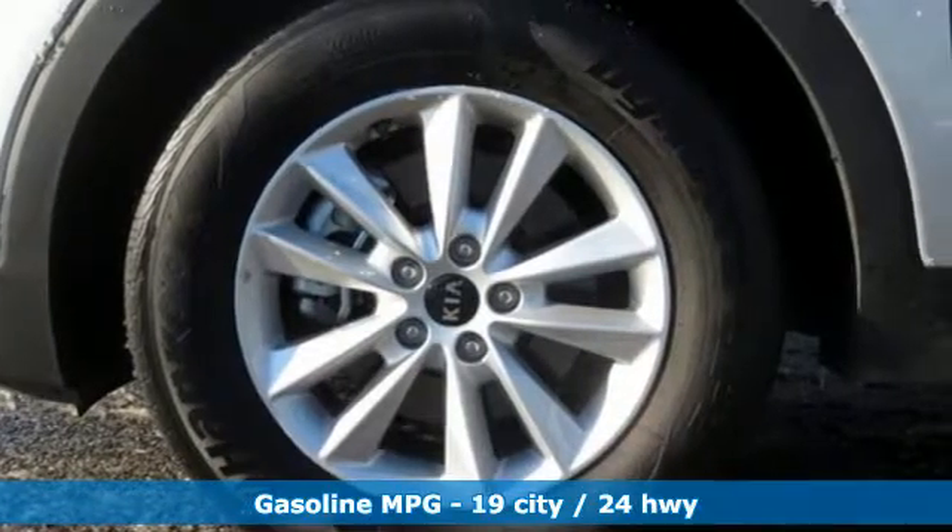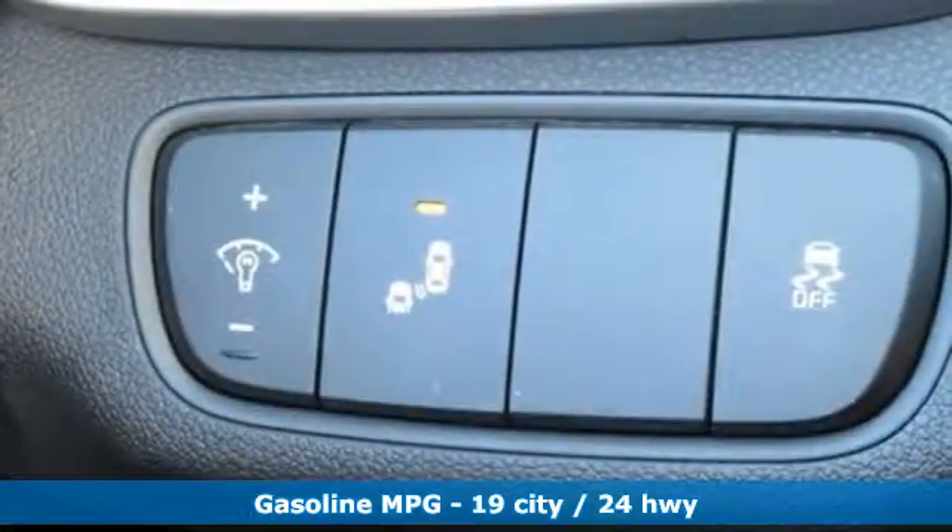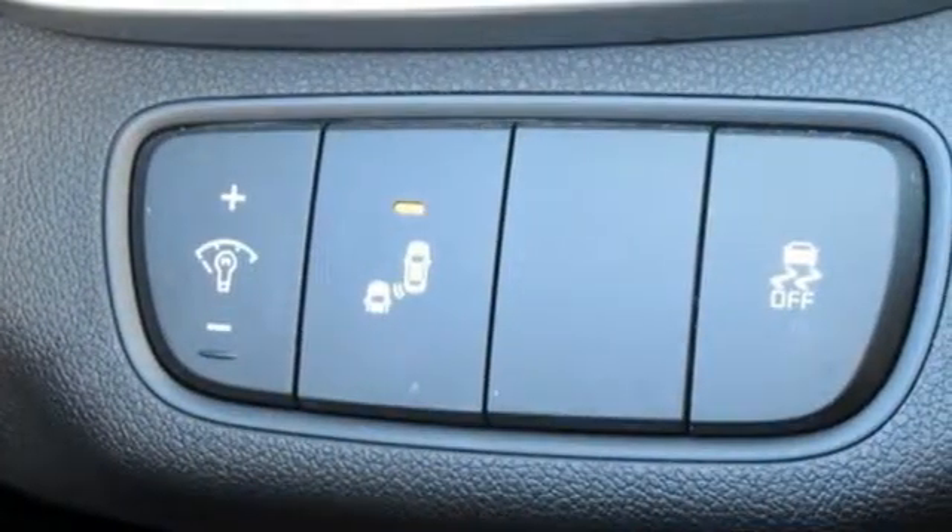It comes with all the amenities you need: automatic transmission, dual zone climate control, streaming audio, and manual tilting steering column.